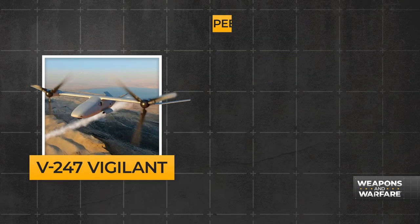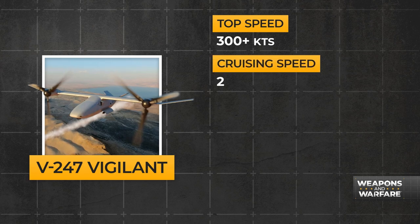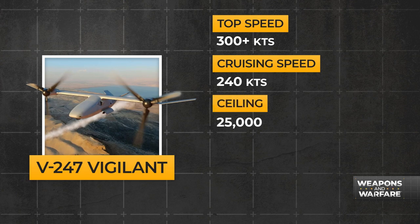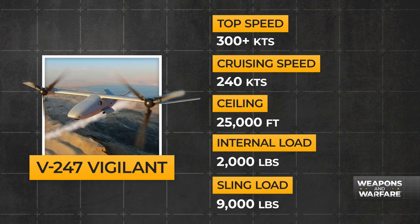So what about those specs? Bell says the V-247 can hit a top speed of 300-plus knots per hour and has a long-range cruising speed of 240-plus knots per hour. With a ceiling of 25,000 feet, the Vigilant can also carry an internal load of 2,000 pounds or a sling load of 9,000 pounds.